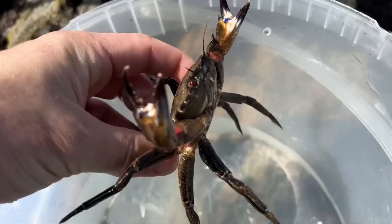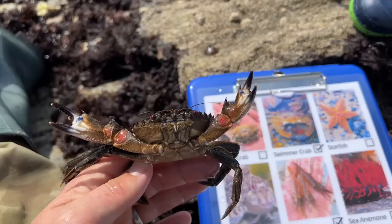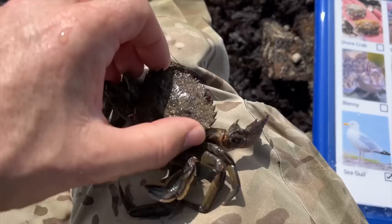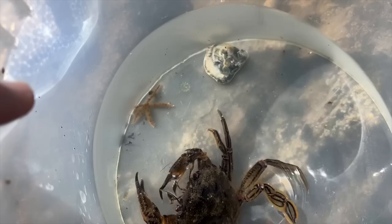That is a proper size velvet swimming crab — much better than the baby one we found earlier. We always used to call these devil crabs, of course with the red eyes. He's got some fancy blue bits and a velvety shell, with these big swimmer legs at the back. You can see them swimmer legs now. Also in there there is a little brittle star.